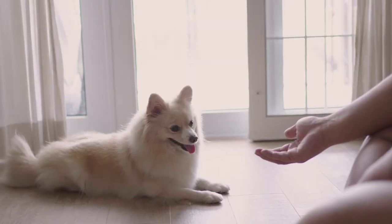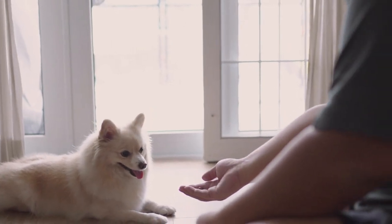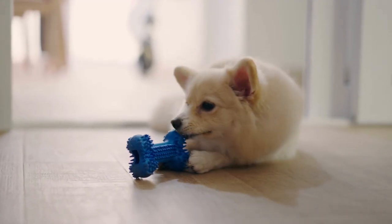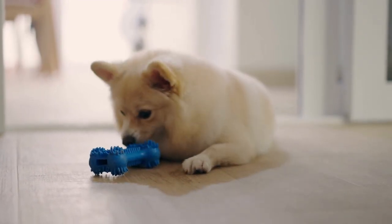So can a Pomeranian weigh 15 pounds? It is possible for a Pomeranian to weigh 15 pounds or more if the dog has a large stature with throwback genetics. I'll also place a link down below to my article about what a throwback Pomeranian is.